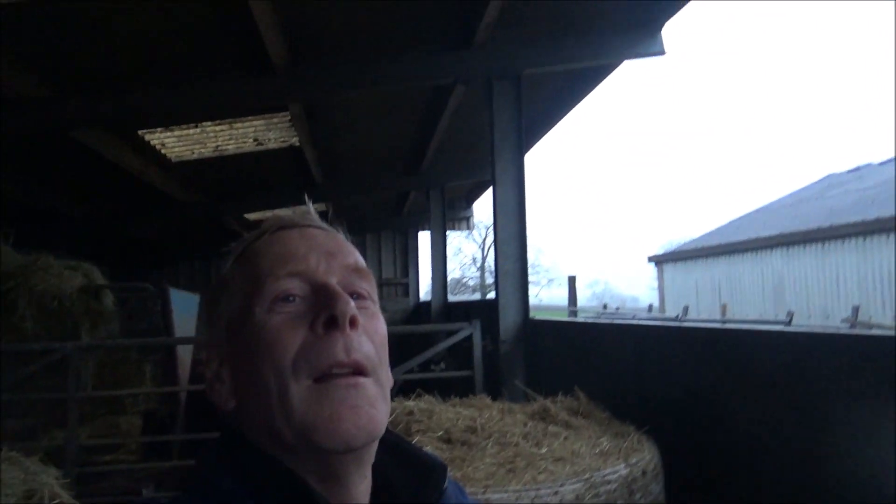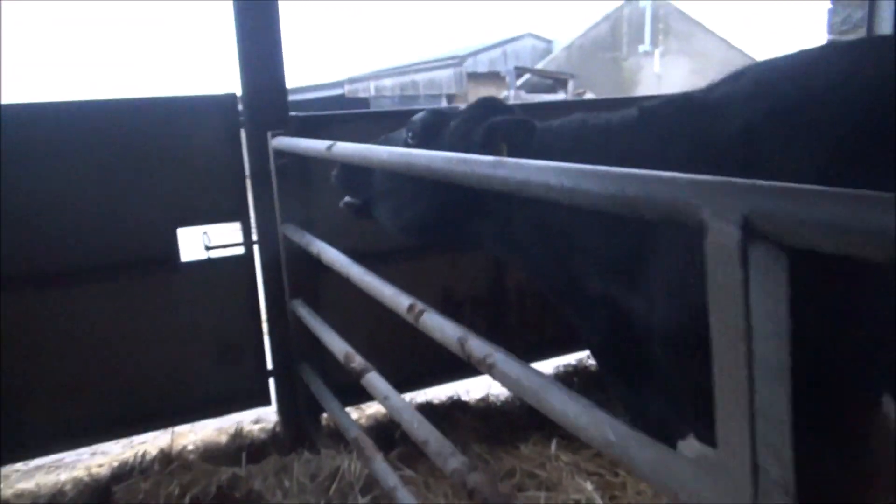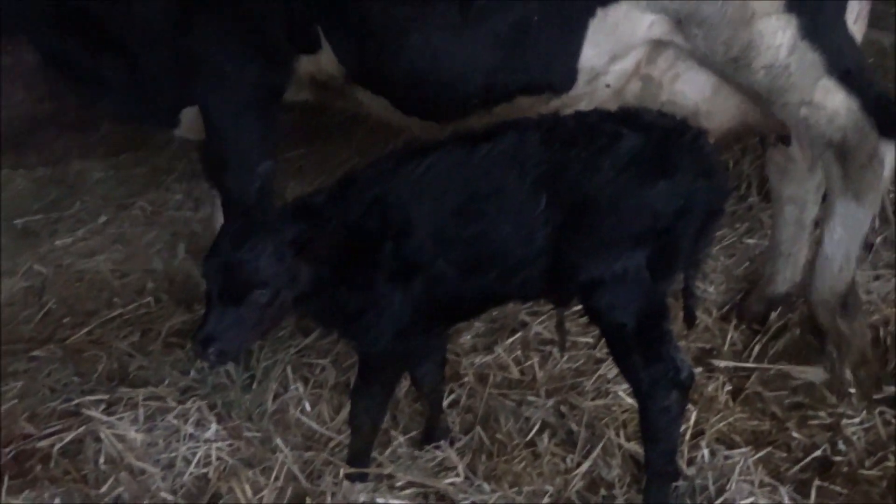Bloody weather — Christmas with rain. I don't want to go back out there. I had one day off over the whole of Christmas, one whole day where I'm not working. Let's just have a look at a fresh calver — there's one that calved today with a baby calf. Look at this little one — you're not very big, are you?